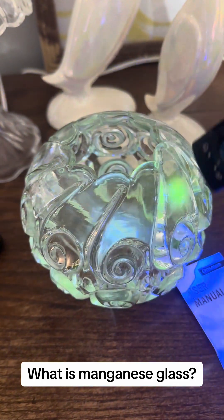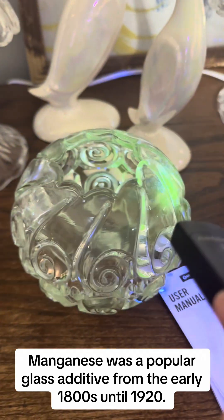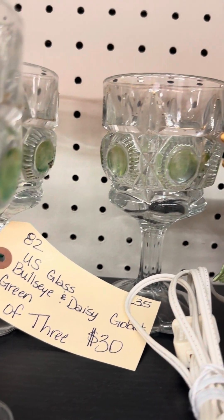What is manganese glass? Manganese was a popular glass additive from the early 1800s until 1920. Iron gives glass a green tint and manganese decolorizes the glass.